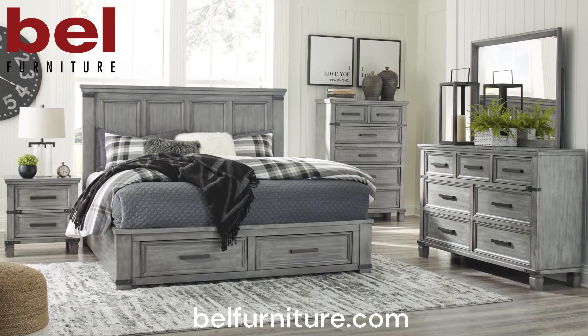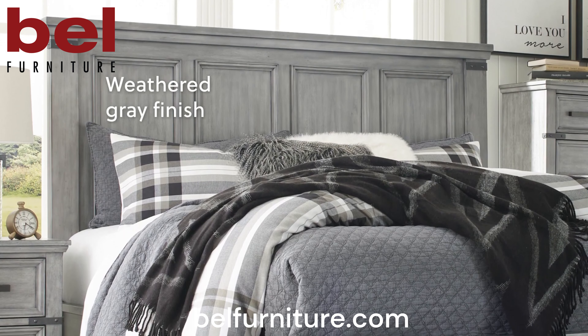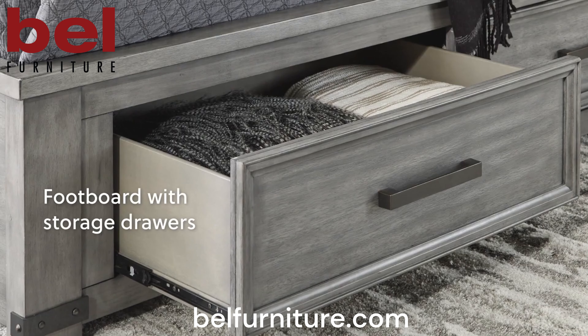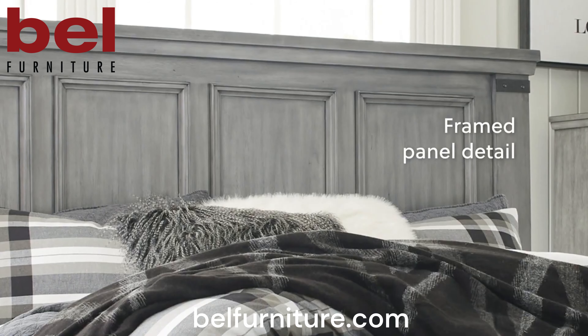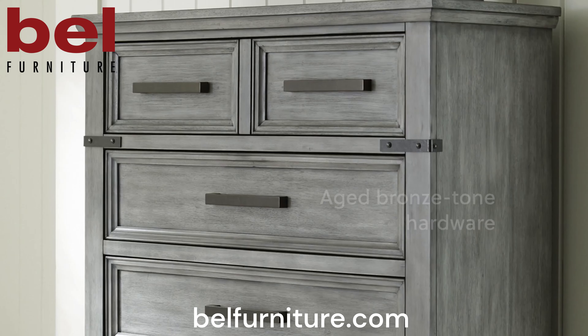Serving up in urban farmhouse style, this bedroom set features a light weather gray finish for a casually cool sensibility. The footboard has two storage drawers for conveniently storing your bedding items. Thick frame panel details on the headboard lend a fresh take on a timeless design.